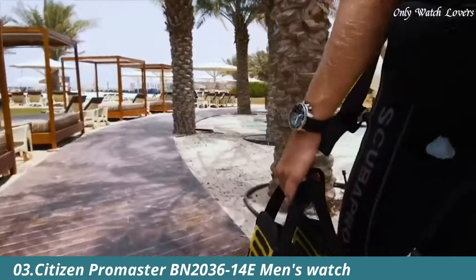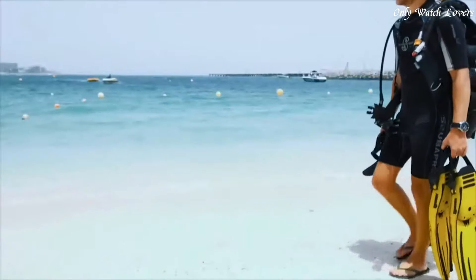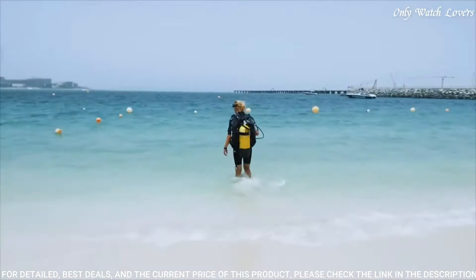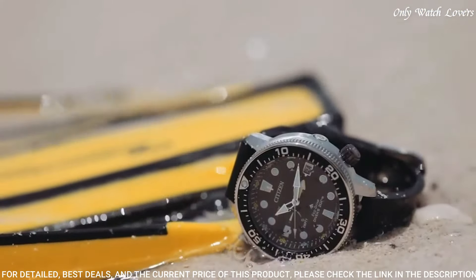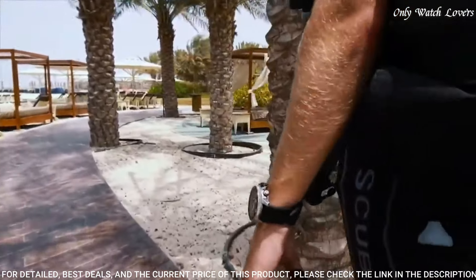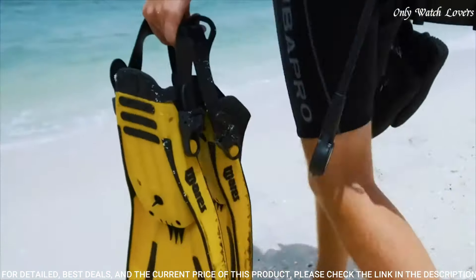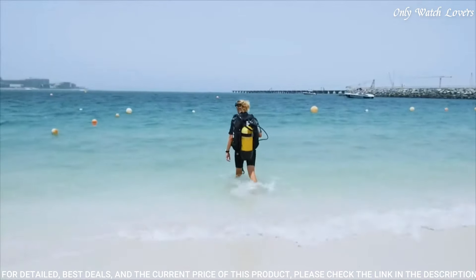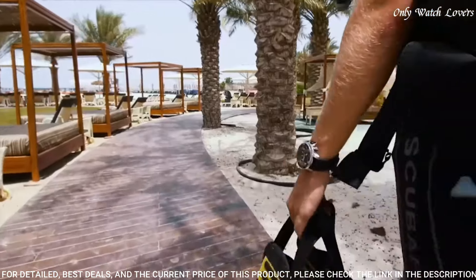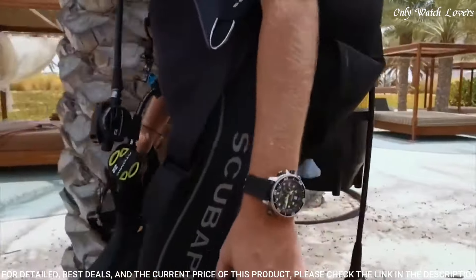Number 3: Citizen Promaster BN2036-14E Men's Watch. It has Japanese solar quartz movement and J250 caliber. Stainless steel case of round shape. Case dimensions are 46.1mm in diameter and 16.4mm in thickness. The dial of this Citizen watch is black. Display type analog. This timepiece has mineral glass. Rubber band, band color black. Water resistance 200 meters.